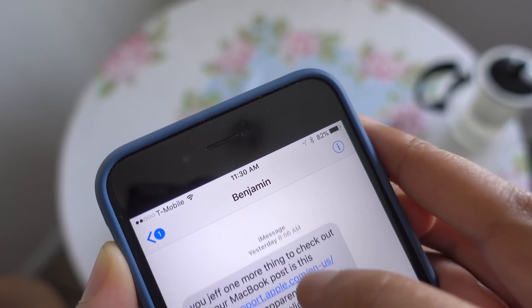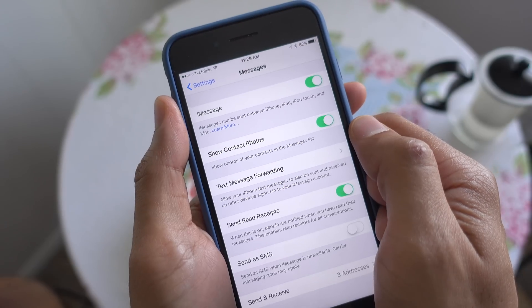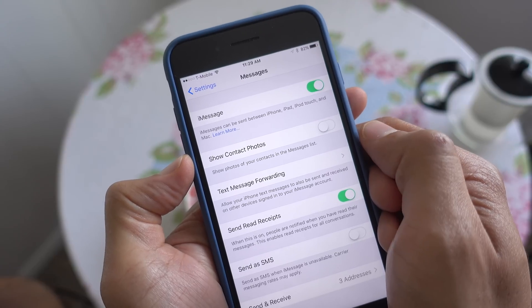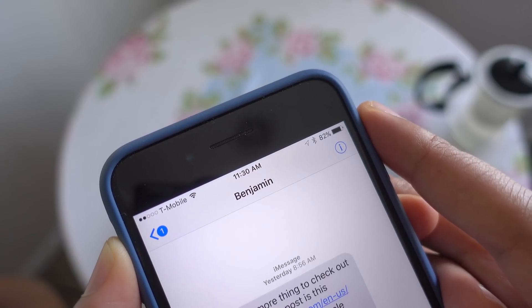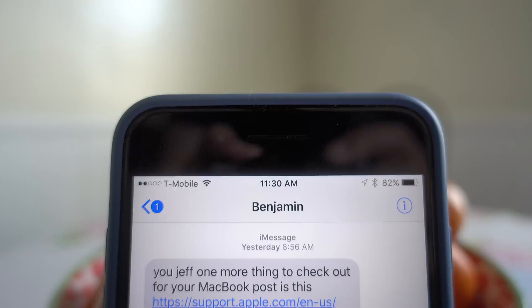Hiding contact photos in Messages app conversations on the iPhone 7 Plus. Previously, if you went into the Settings app and went to the Messages section and disabled the show contact photos option, you would still find contact photos at the top of Messages app conversation threads. Now in iOS 10.2 Beta 1, that's been hidden as well.